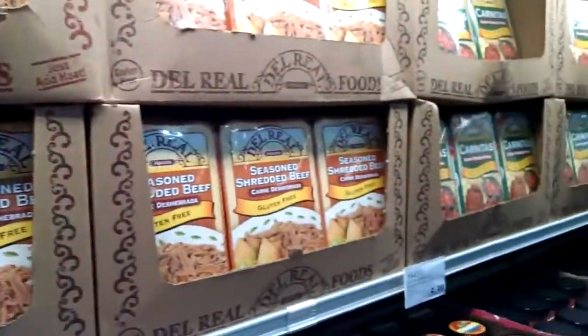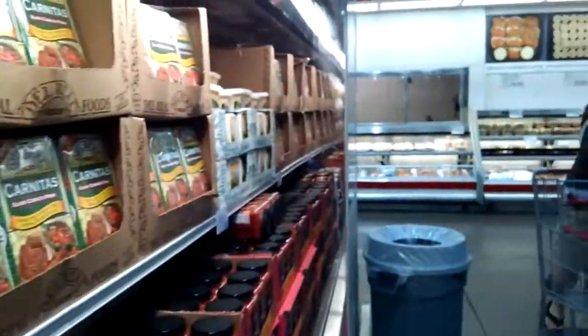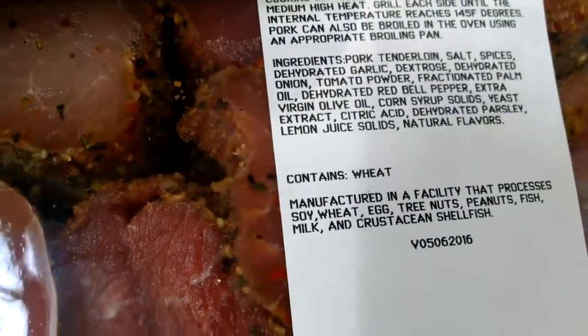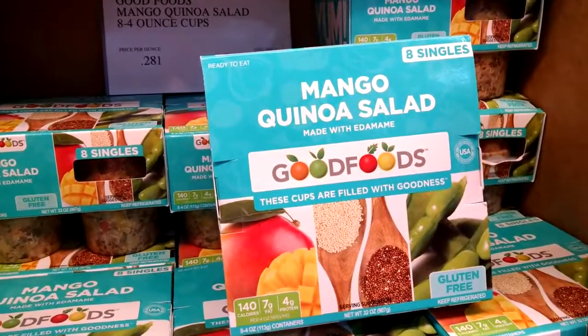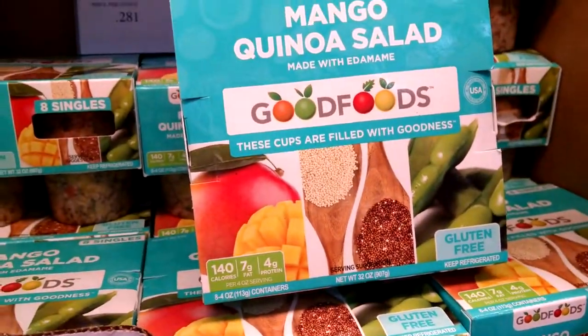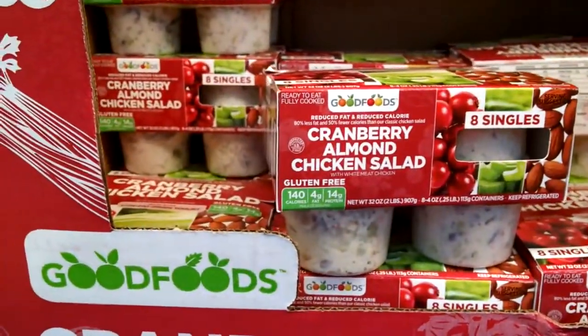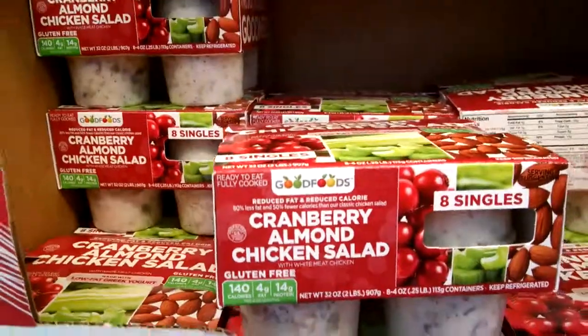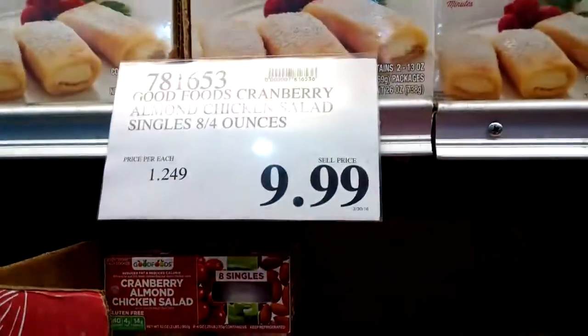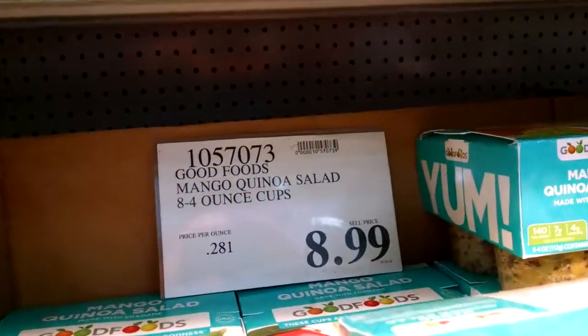Lots of stuff is pretty well labeled here at Costco, so they make it pretty easy for you. See some tenderloin with Tuscan seasoning — you can see right on it, it says 'contains wheat.' So Costco clearly labels their products. Here we have some mango quinoa salad — made of soy, not something I personally would eat, but gluten-free. And over here, chicken almond cranberry salad — also gluten-free. There's the price on that and the price on the quinoa.